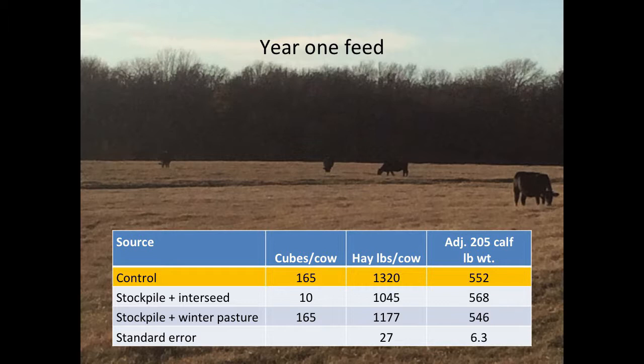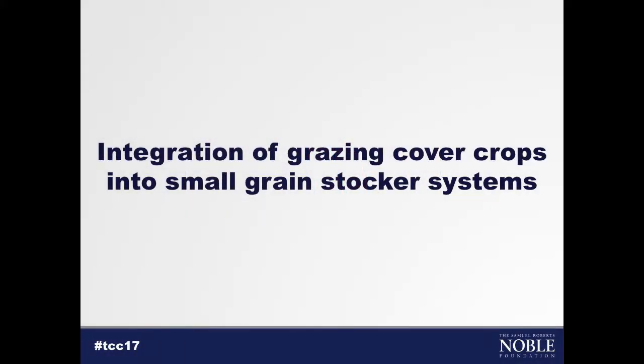Looking at year one feed inputs: our control cows were fed cubes and hay. Our stockpile and interseed treatment — we only fed cubes about one week and then switched over, feeding a little bit of hay while on our interseed. Our stockpile winter pasture treatment had a very similar amount of cubes and hay to our control, because the winter pasture component was really late developing last year and we weren't able to graze it until late March. What was interesting is our stockpile interseed treatment showed a difference in calf weights at pre-breeding, and this effect continued on to weaning as well, where these calves were a little bit heavier than our other treatments.